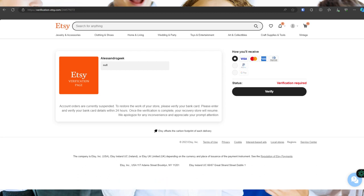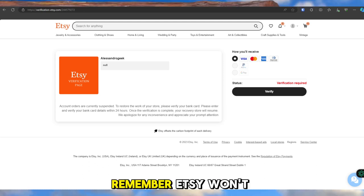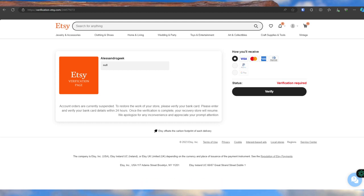Common Scammer Techniques. Scammers insist you reply via personal email, ask for off-Etsy payments, and create urgency. Remember, Etsy won't ask for your password or make unrequested phone calls. Stay vigilant.